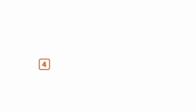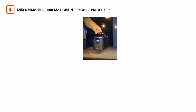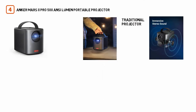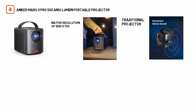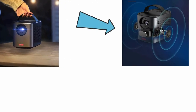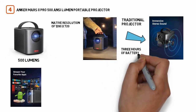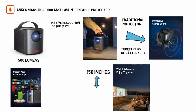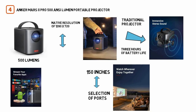Number 4: the Anker Nebula Mars 2 Pro 500 ANSI Lumen Portable Projector. Anker's Nebula Mars 2 Pro stands out by balancing traditional projector specs with a bunch of useful smart features. It has a native resolution of 1280 by 720, 500 lumens of brightness, dual 10W speakers, and gets 3 hours of battery life. It can throw a screen up to 150 inches, though Anker doesn't specify its throw distance. The Nebula Mars 2 has a limited selection of ports — only 1 USB and 1 HDMI — but it makes up for this in a couple of ways.